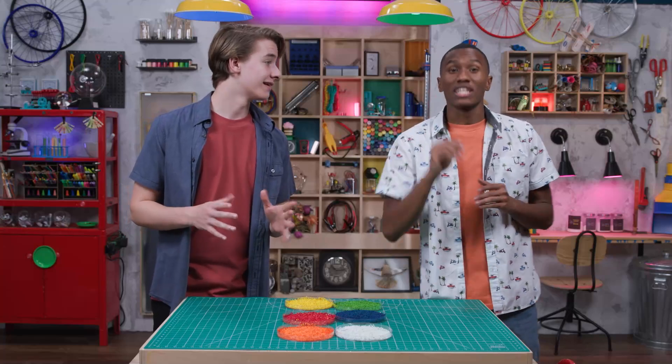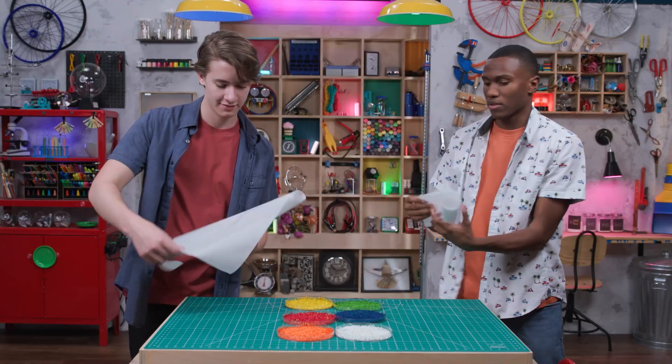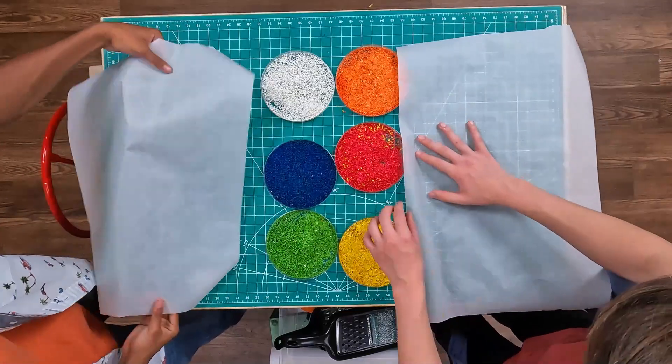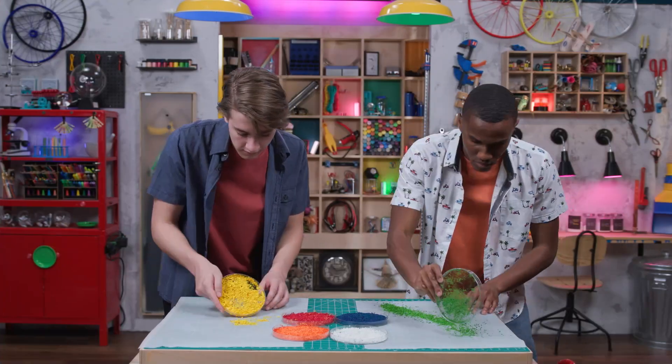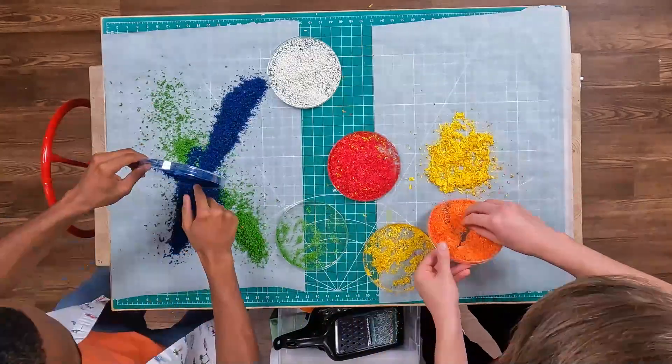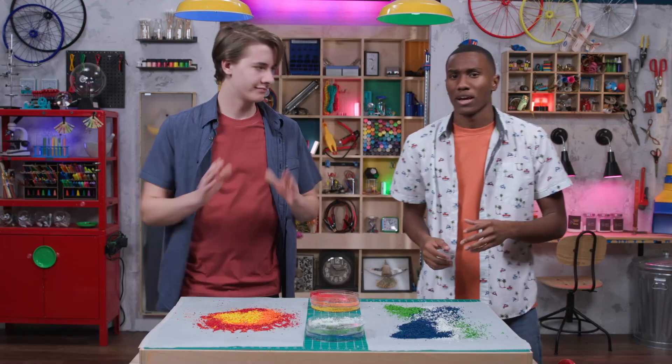Okay, what next? Step two: lay down a sheet of parchment paper. Here you are. Thank you. Now sprinkle a layer of crayon shavings all over your parchment. Next, layer a second sheet of parchment on the top. You'll want to tape it down. On it.